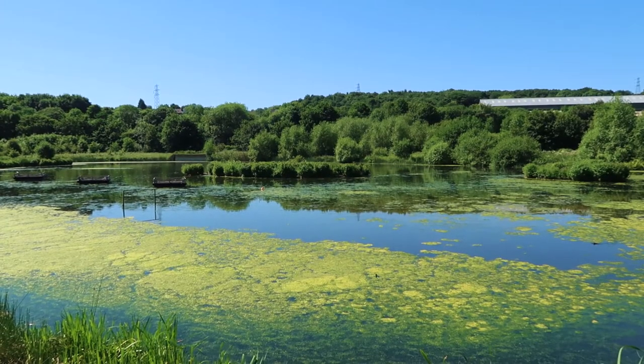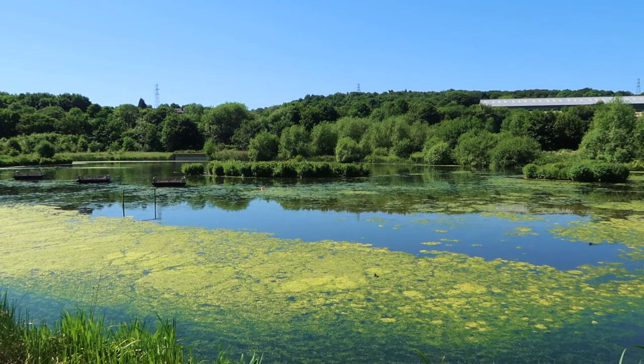The area that we are at now is called Rodley Nature Reserve and it is just off the Leeds and Liverpool Canal.